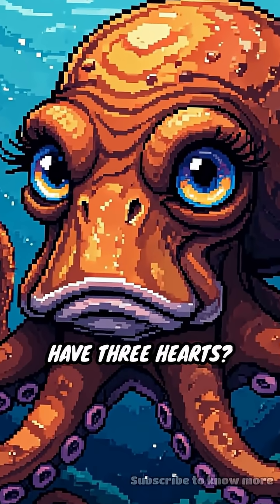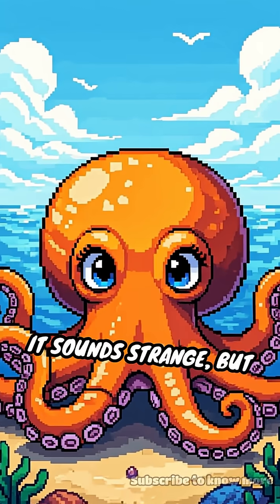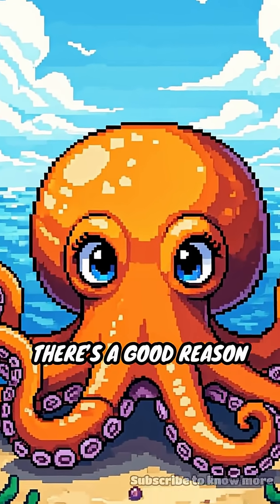Did you know octopuses have three hearts? That's right, three. It sounds strange, but there's a good reason for it.